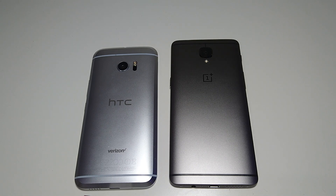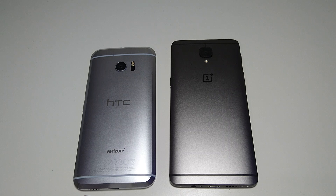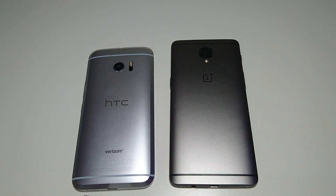Hey everyone! So this is going to be a full comparison between the best HTC phone of the year, the HTC 10, against the best OnePlus phone of the year, the OnePlus 3T.